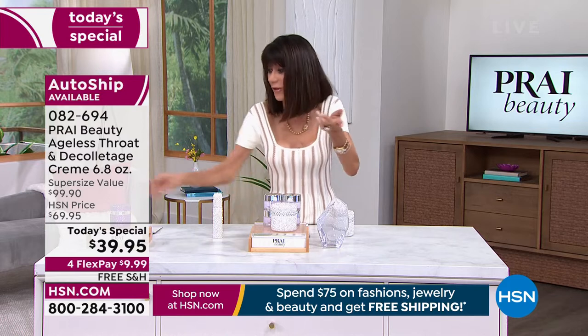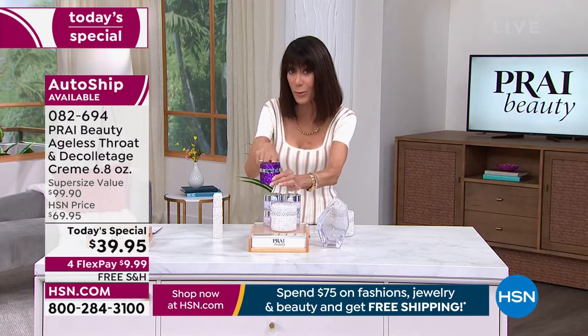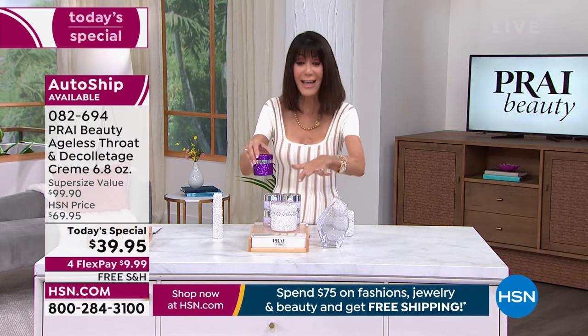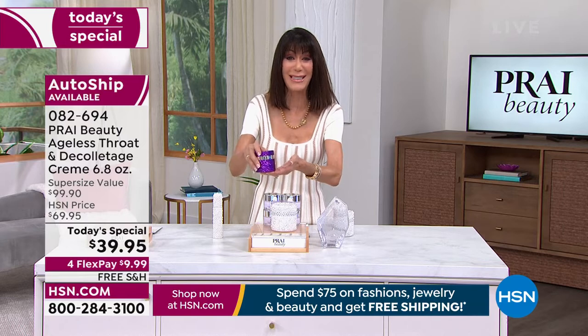If you want that little extra retinol at night, we have the night cream available too. It's kind of nice to maximize your purchase — when you're calling in, you can pick it all up at one time.